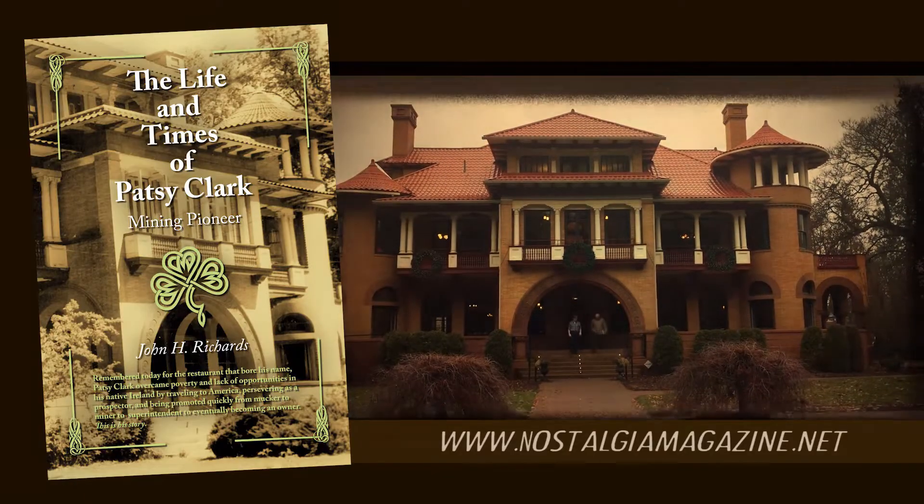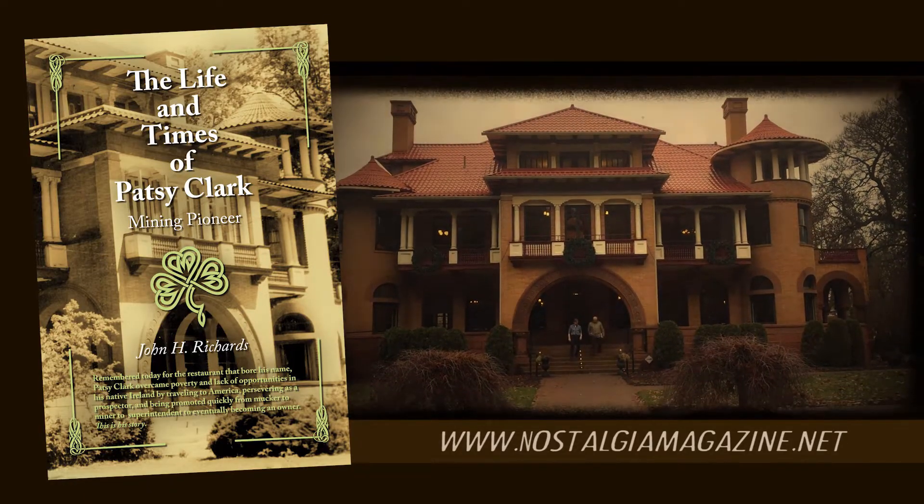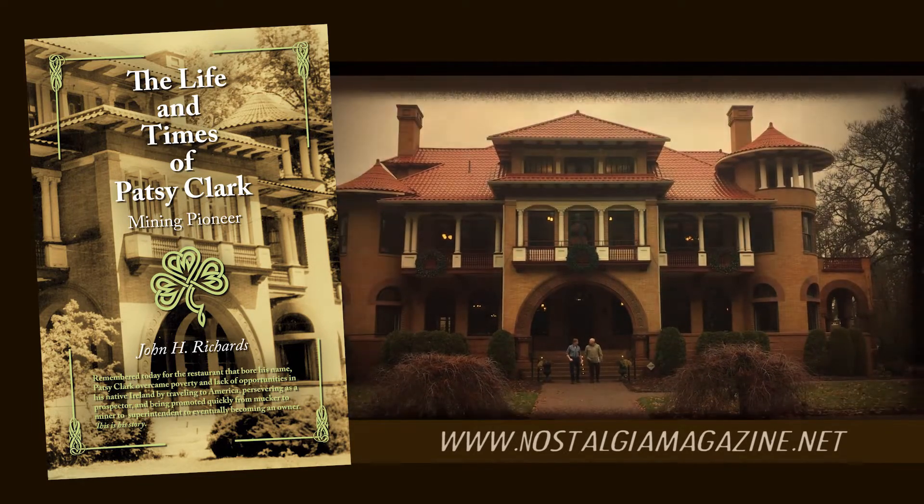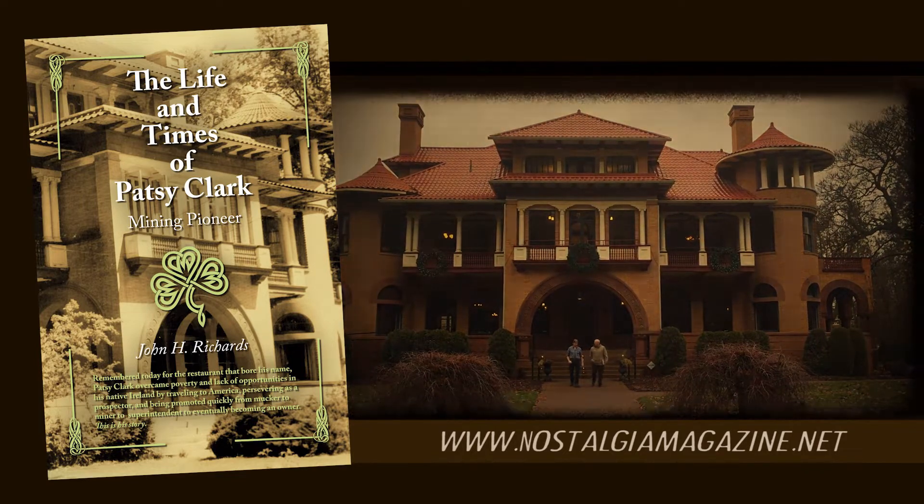Learn more about the Patsy Clark Mansion in John Richard's new book, The Life and Times of Patsy Clark, available online at www.nostalgiamagazine.net.